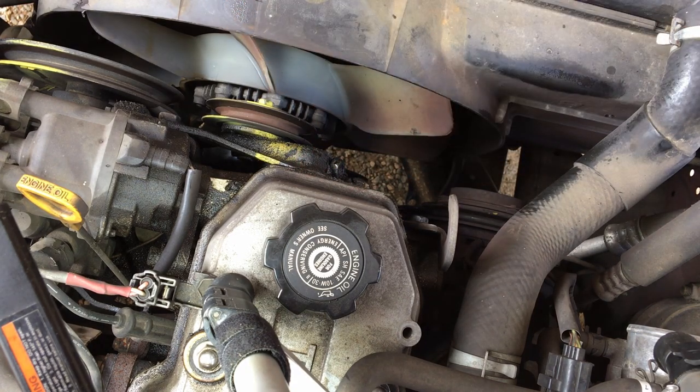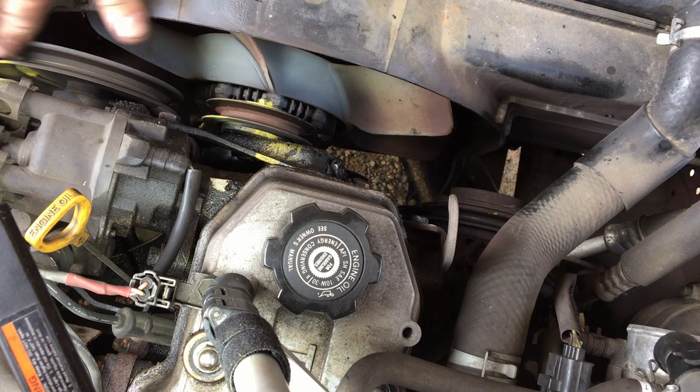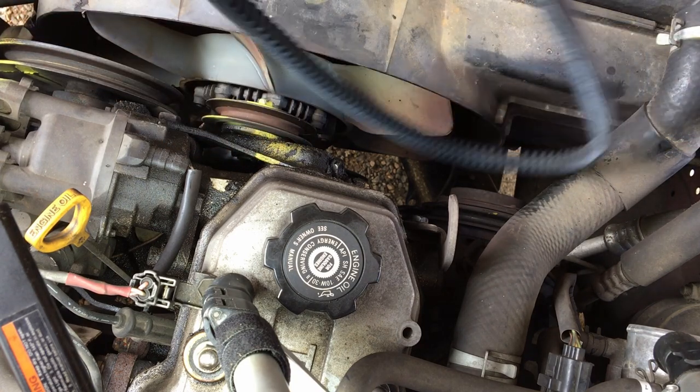Now for the next one — it's the AC belt because the old power steering pump goes on last. So the AC belt was the short one. We had fat ones and skinny ones — this is the short fat one, it's the old AC.